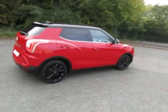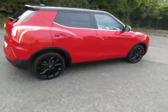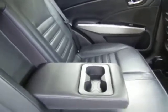It has full service history. Electric windows all round, front and back. Foldaway armrests in the middle with cup holders.